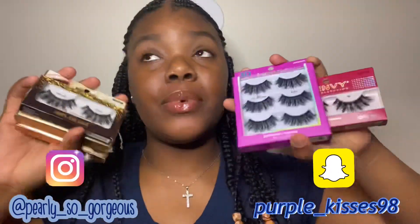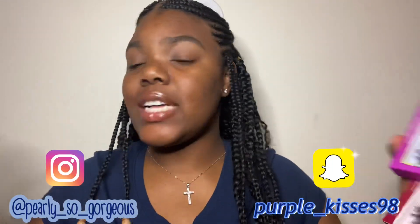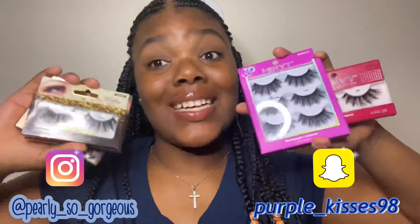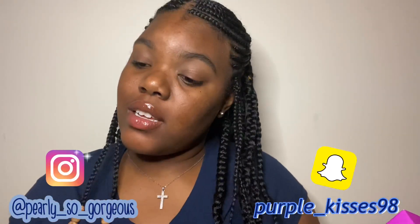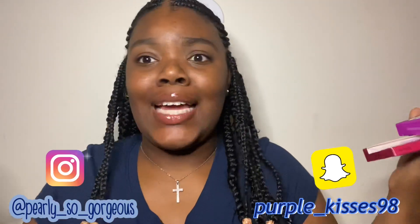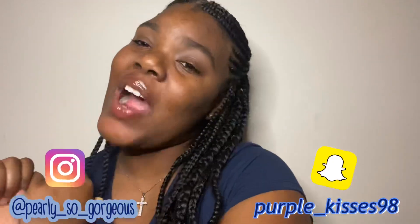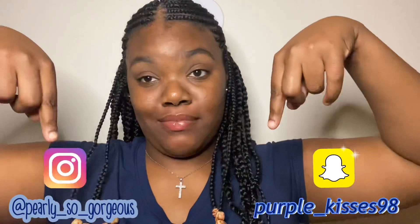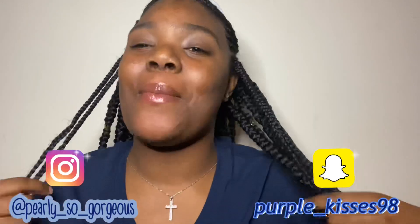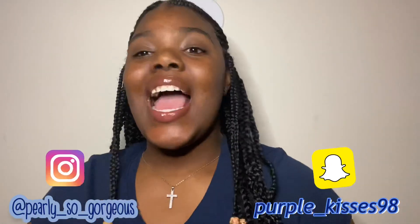Affordable lashes for a low price — go to your local beauty store or go to any beauty store. I just like getting my lashes from the beauty store because they have some nice lashes. So if you want to get lashes like these, go to the beauty store. Like, comment, and subscribe — all my social medias are in the description box below. Hit that notification bell if you want to be notified when I upload.